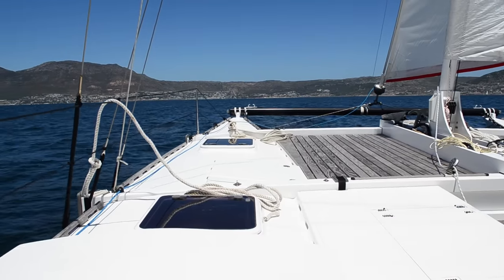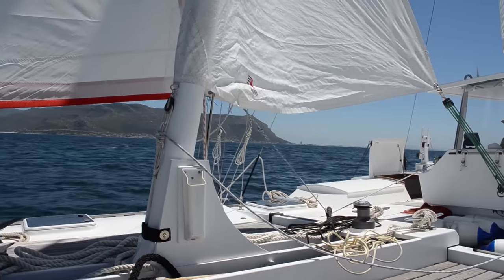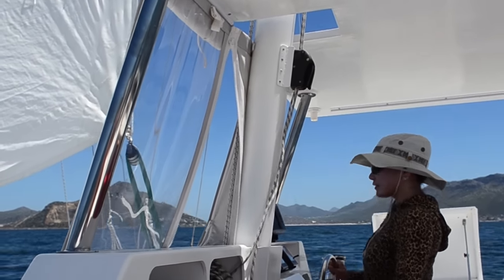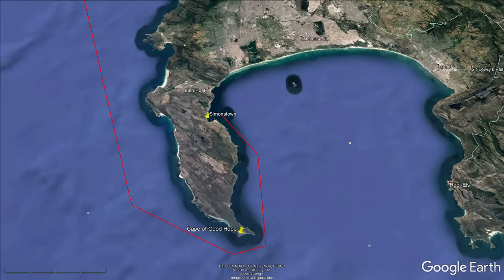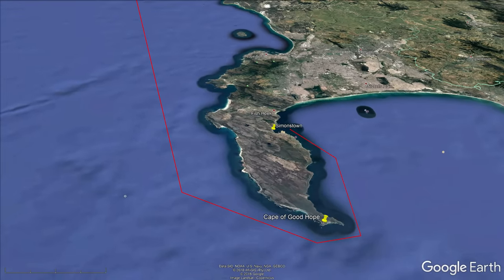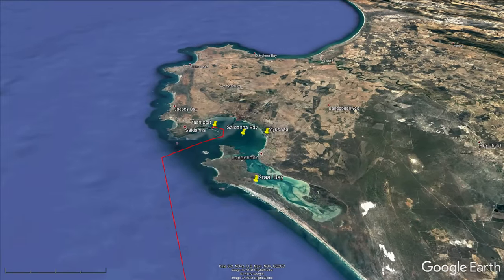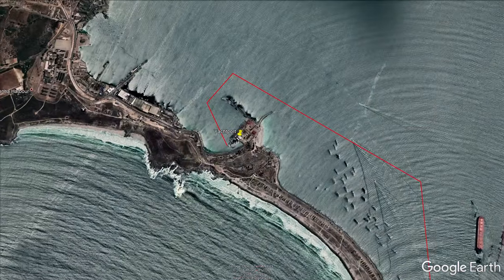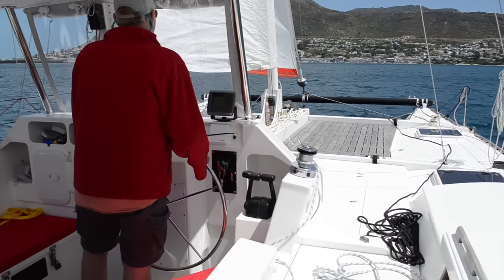The weather was perfect again in probably South Africa's most protected cruising ground. Zaya's first coastal trip would round the Cape of Good Hope. Dan gave us a strategy: wait for a calm night, motor to the Cape, arrive at sunrise just as the sea breeze starts to kick in, then turn north and ride the wind for 120 miles to Saldana. We returned to the dock, checked the forecast, provisioned the boat, and left at 2am the following morning.